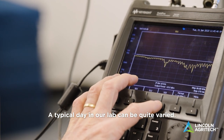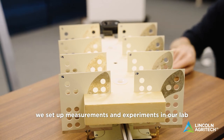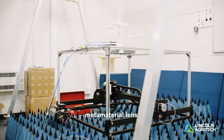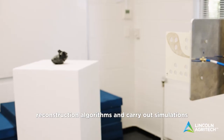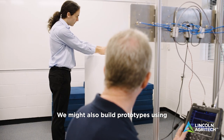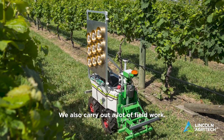A typical day in our lab can be quite varied. For example, we set up measurements and experiments in our lab, such as with our medical imaging scanner metamaterial lens. We then analyze our data using reconstruction algorithms and carry out simulations and computer modeling. We might also build prototypes using our in-house 3D printer.